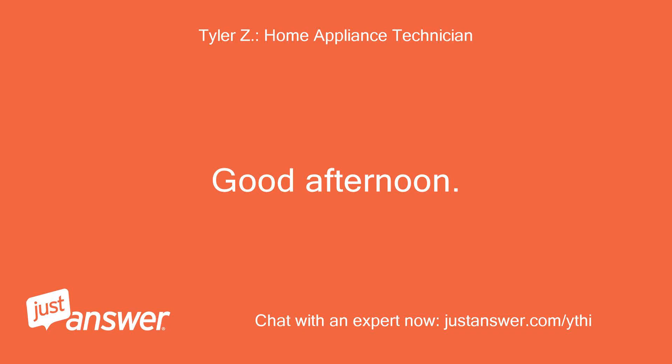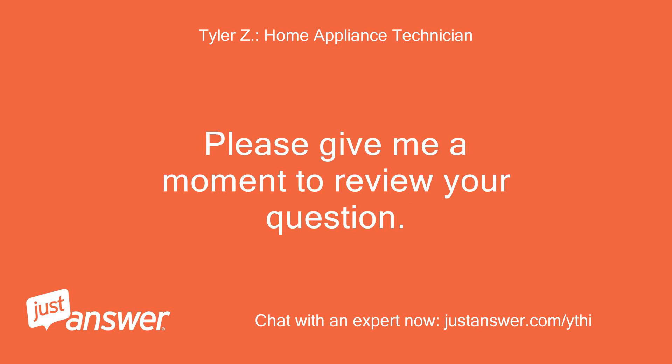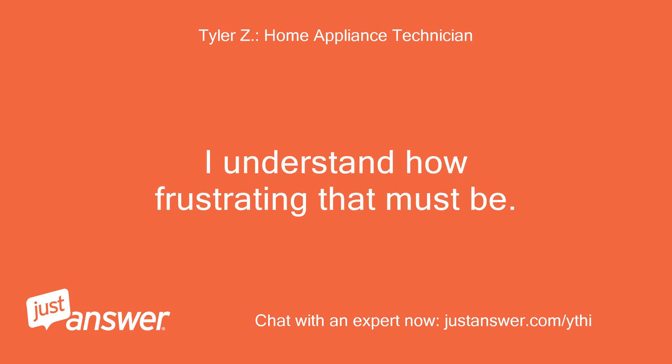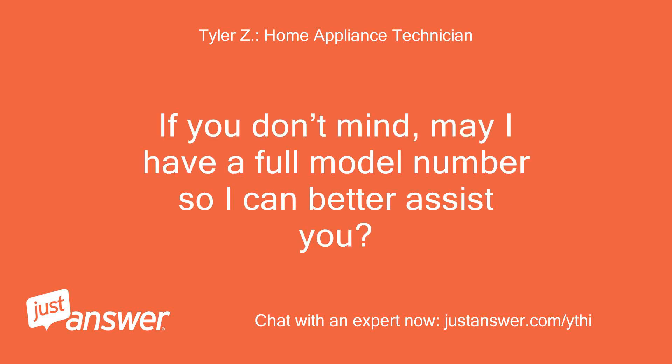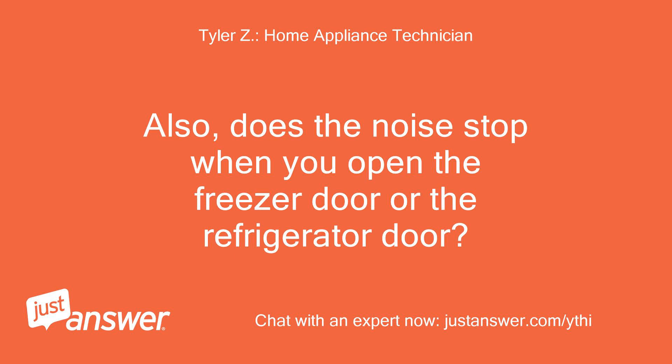Good afternoon. My name is [Expert] and I'll be assisting you with your appliance today. Please give me a moment to review your question. I'm sorry to hear you're having issues with your refrigerator — I understand how frustrating that must be. May I have a full model number so I can better assist you? It should be located on a sticker near the ceiling of the refrigerator section when you open the refrigerator door. Also, does the noise stop when you open the freezer door or the refrigerator door?